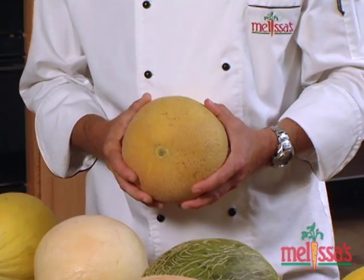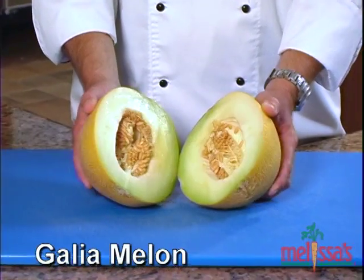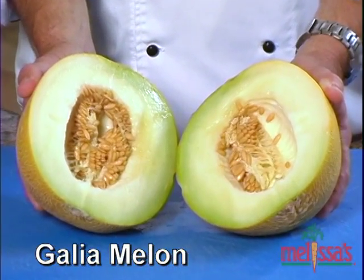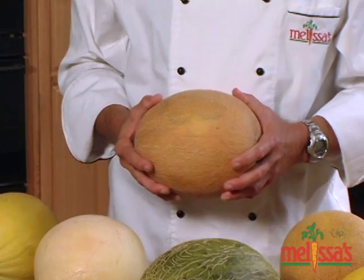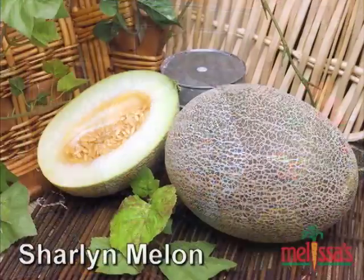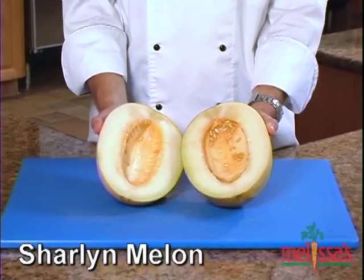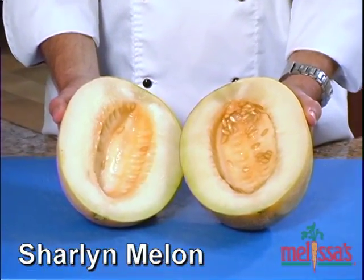The Gallia melon looks like a cantaloupe on the outside, but when you cut it open it has a flesh similar to honeydew. Because of its delicious flavor, the Gallia melon is primarily known as a dessert melon. Now, this may look like an egg-shaped cantaloupe, but it's actually a Cherlyn melon. It has a perfume-like fragrance and a pale green interior with creamy flesh.